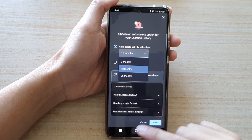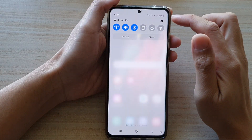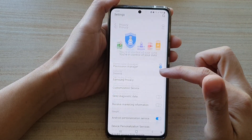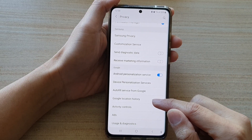First, tap on the home key to go back to your home screen and then swipe down at the top and tap on the settings button. Next, you want to go down and tap on Privacy and then swipe down and tap on Google Location History.